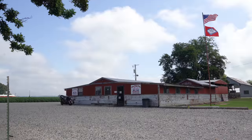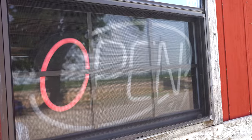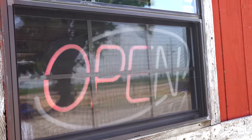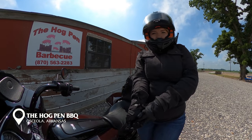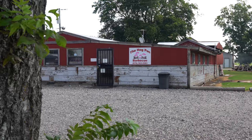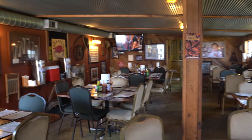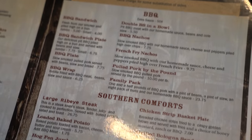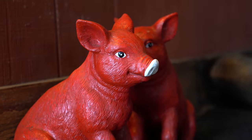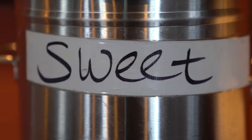Soon the fog cleared and the smell of barbecue filled the air as I made my way south. I could smell this place — I had to stop. The Hog Pin is exactly what I would picture a rural Arkansas barbecue joint to look like inside, and that's not necessarily a bad thing. With plenty of southern comforts, I felt right at home here.